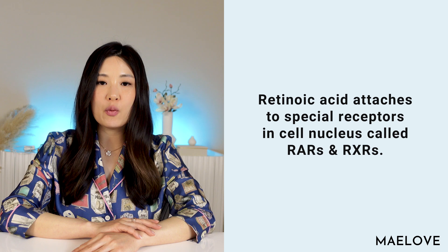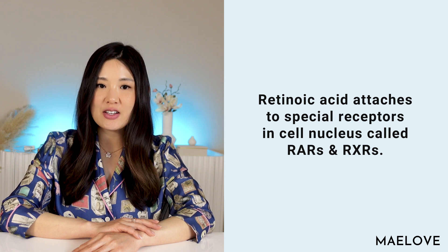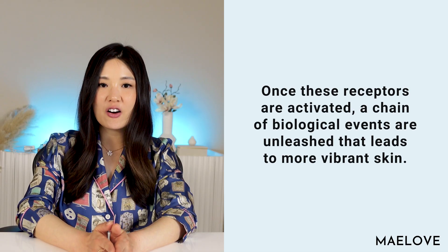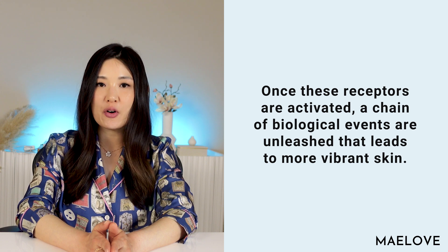And step four: retinoic acid then hitches a ride on a transporter protein called cellular retinoic acid binding protein. This protein's job is to transport retinoic acid into the cell nucleus. Retinoic acid, once it enters the cell nucleus, attaches to special receptors called RARs and RXRs, which stand for retinoic acid receptors and retinoid X receptors. So basically, think of these receptors in the cell nucleus like USB ports on your computer or phone. You plug in the right device and that unlocks a whole host of functions and activities. Once RAR and RXR receptors are activated, a chain of biological events are then unleashed that leads to more vibrant skin.